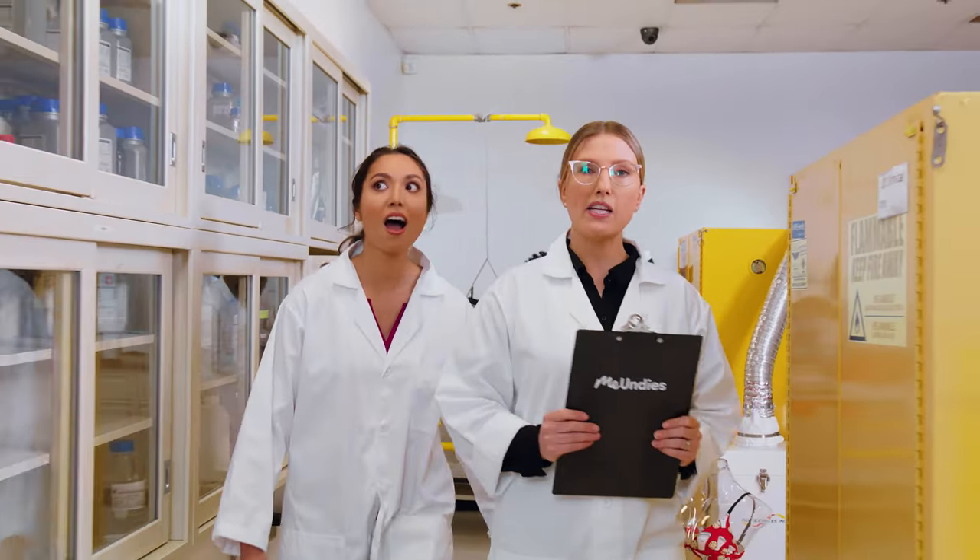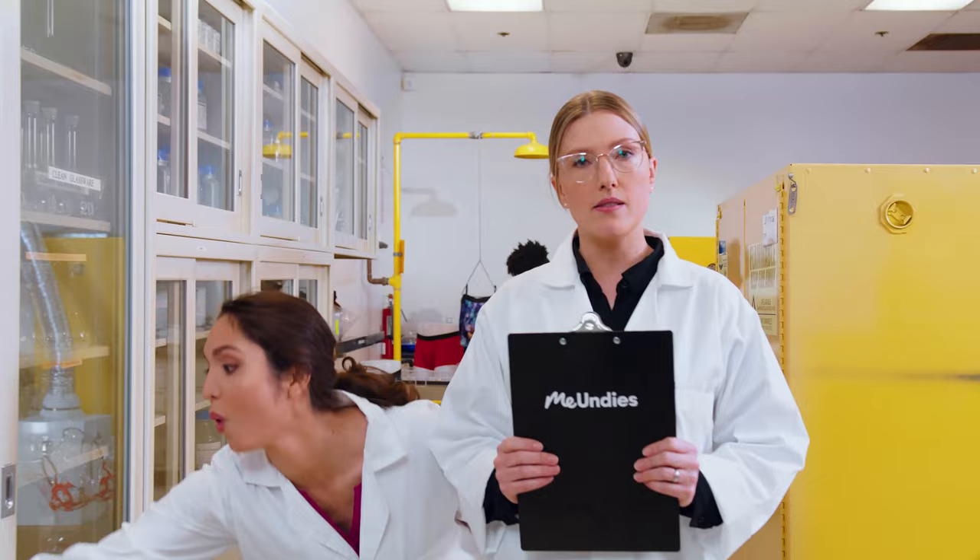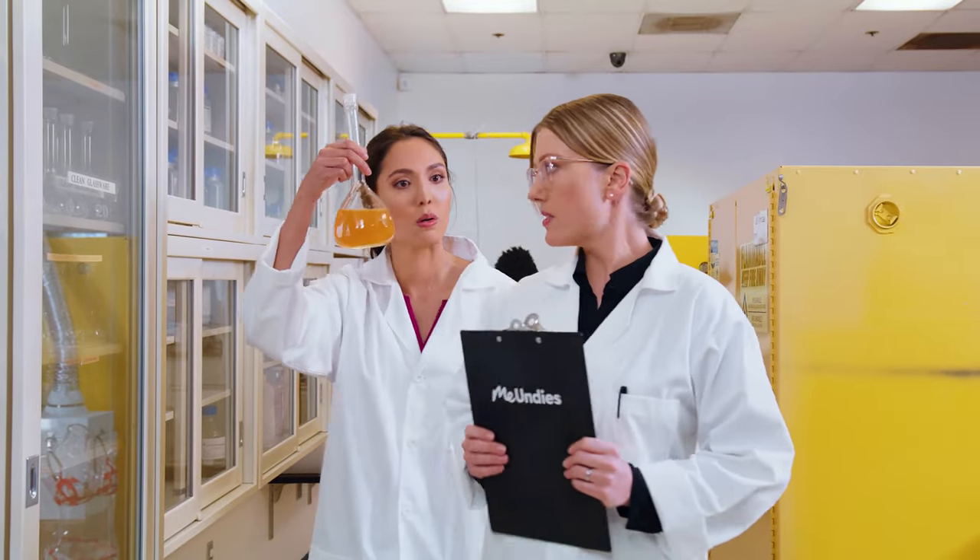Here at the MeUndies Testi Lab, we make dreams come true — mostly for butts and balls. Let's begin the tour.